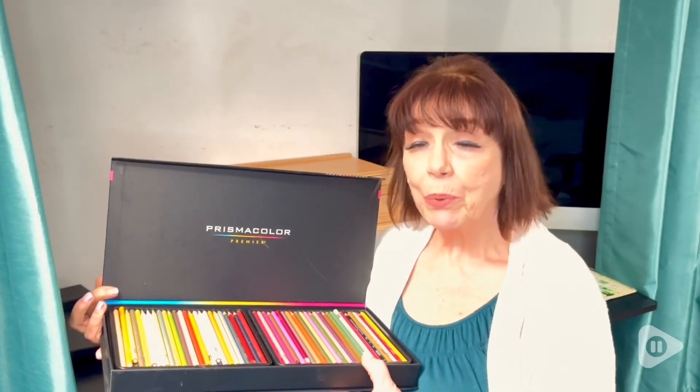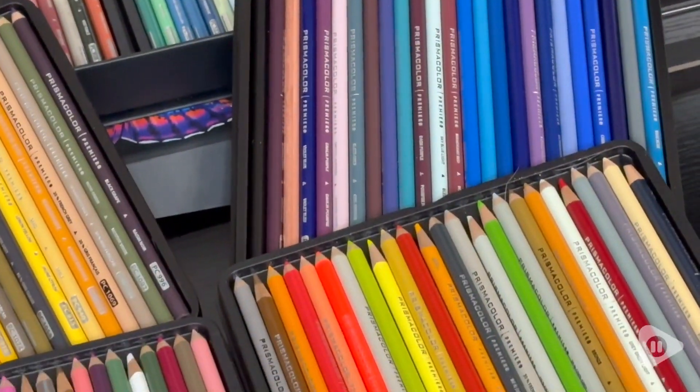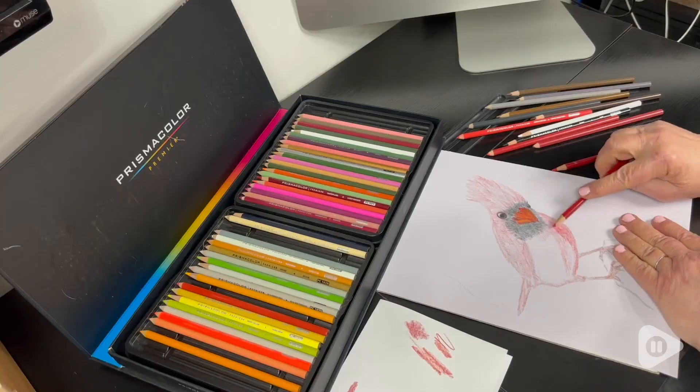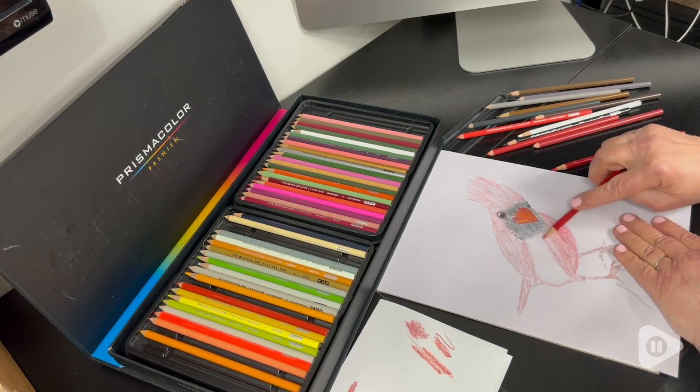Hi, I'm Laurie with WTI and I color with Prismacolor colored pencils and I love them, and I'll show you why. Look at these beautiful colors — there's a hundred and fifty different colors in this box, which I really like, and there's such a good variety. I find that this is fantastic in choosing colors.